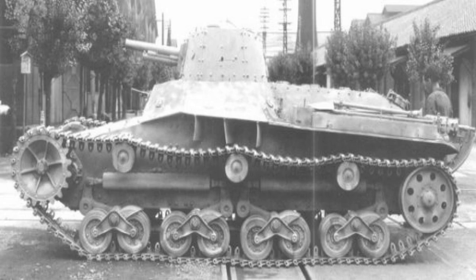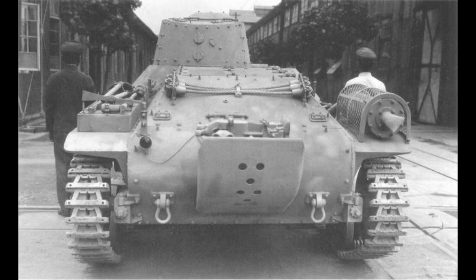Speed is where we see a big difference between the Chi-Ni and the Chi-Ha. The Chi-Ni is powered by a 135hp diesel engine with a maximum speed of 17mph or 27km/h, compared to the Chi-Ha's 170hp diesel engine capable of 24mph or 38km/h. Crew complement is another area where the Chi-Ni suffers, with only three crew versus the Chi-Ha's four — a driver, bow machine gunner, and commander. With only one crew member in the turret, reloading will be slower, and the tank is very vulnerable to losing its only turret crew member in the event of a penetration.